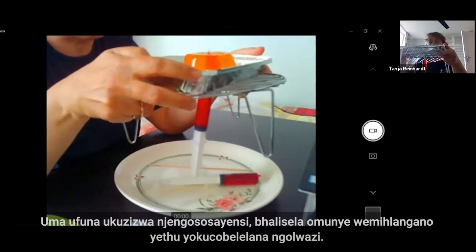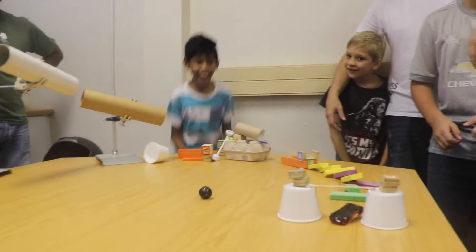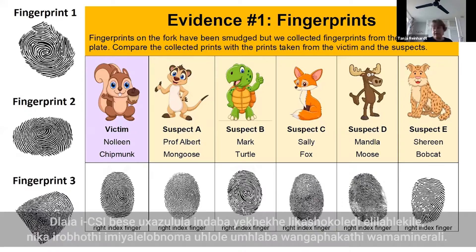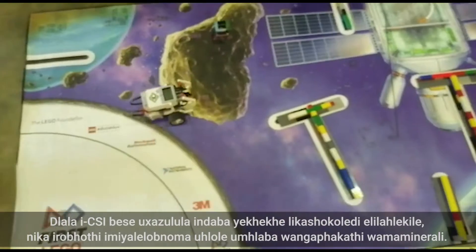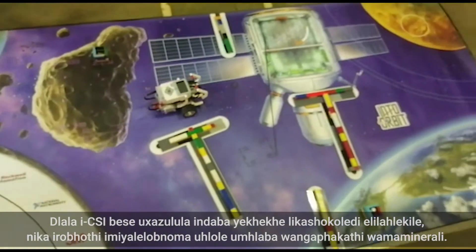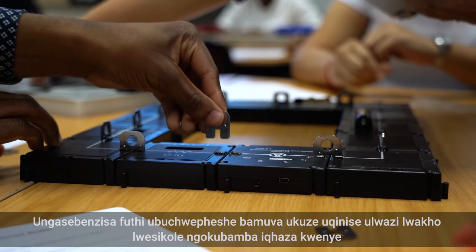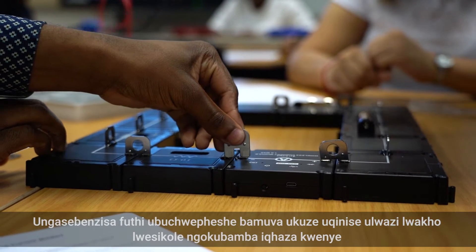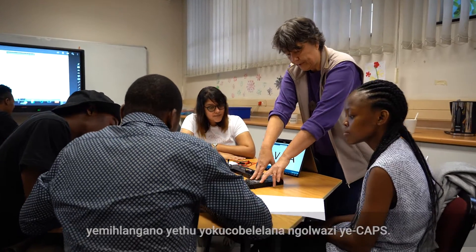If you want to feel like a scientist, book one of our hands-on workshops. Play CSI and solve the case of the missing chocolate cake. Program a robot, or go nano and explore the inside world of minerals. You can also use the latest technology to spice up your school knowledge by participating in one of our CABs workshops.